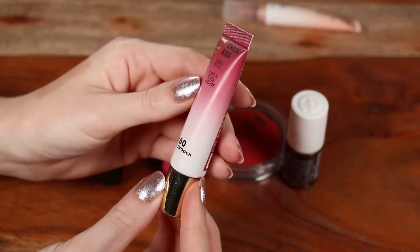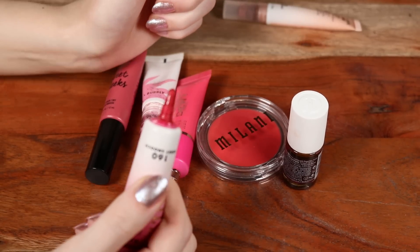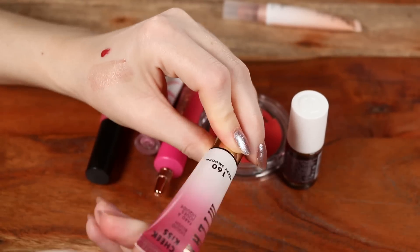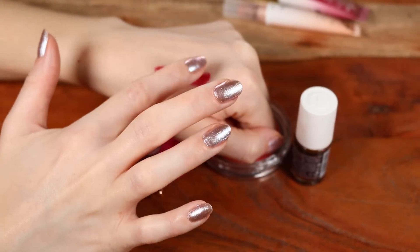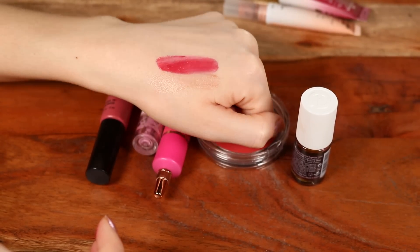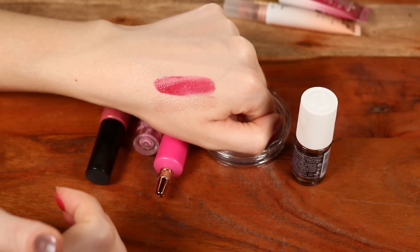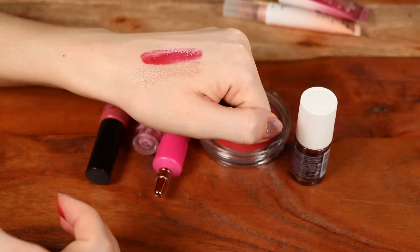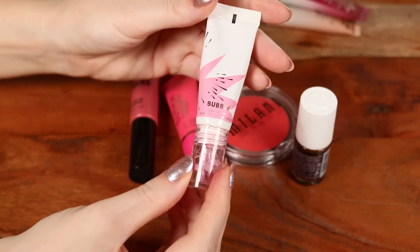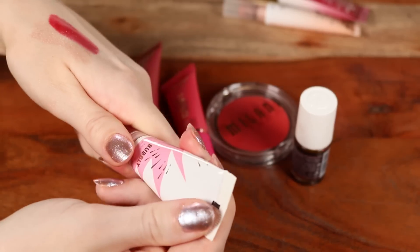Also from Milani, the Cheek Kiss Liquid Blush in shade Very Smooth. It has a squeeze tip applicator, which can get a bit messy. The shade is a bit more bold, but the formulation shears out really beautifully, so I think it works on fair skin. I would say it's very similar to the ILIA liquid blushes — it has that really beautiful dewy finish.